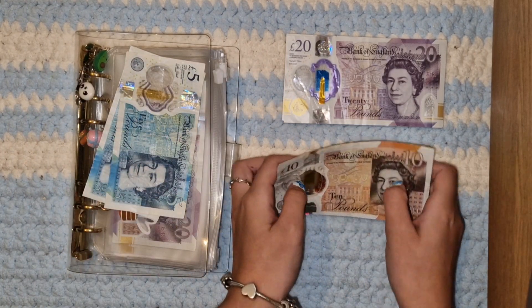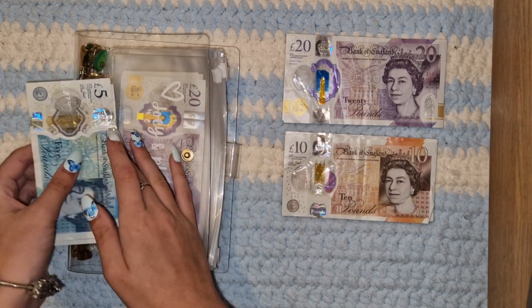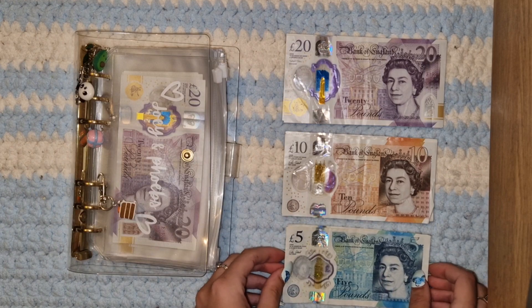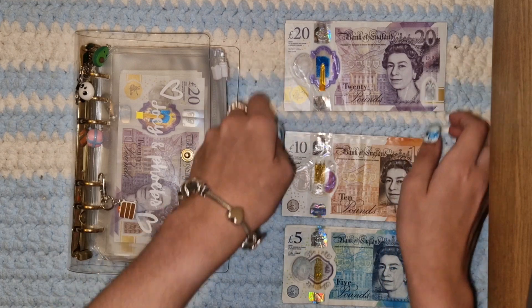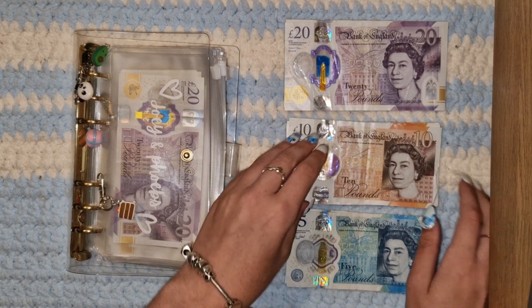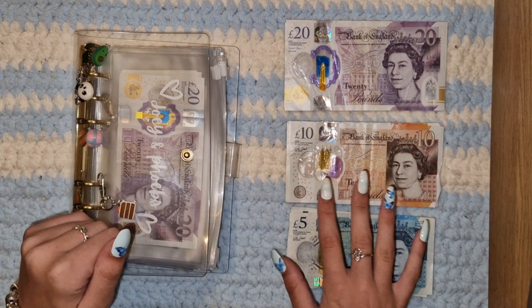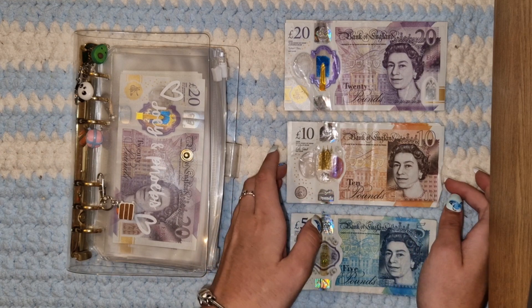Sorry about the lighting by the way. The sun's not actually going down because it goes down at like 10 PM these days, which is just the best time of year. But it's really doomy gloomy today, so the sky is really dark. I thought it was a bit too dark to not have the flash on, so I've got the flash on, which is why it's probably all shiny and blinding. But I thought it was better than the alternative.